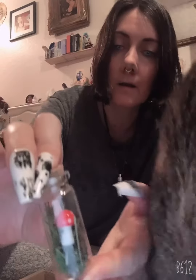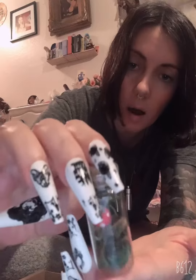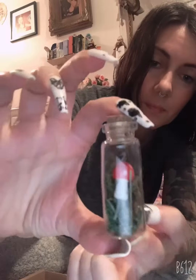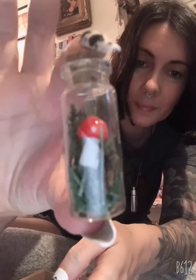And then what else? Let's open this. We got this little jar — Lenny, what is that? It's a little fairy jar. It has some moss in there and a little mushroom. It's really cute.